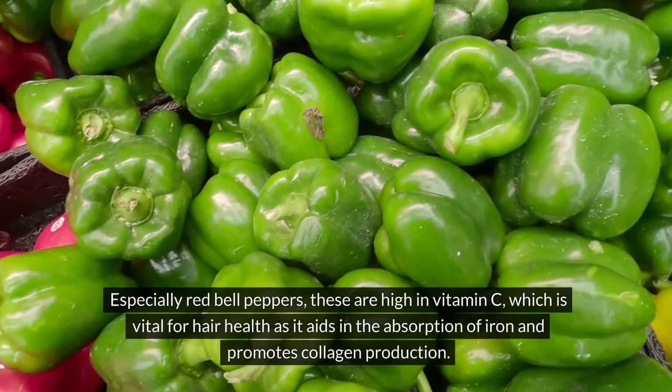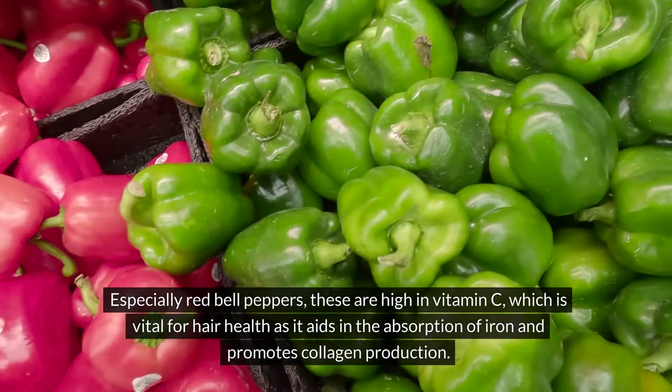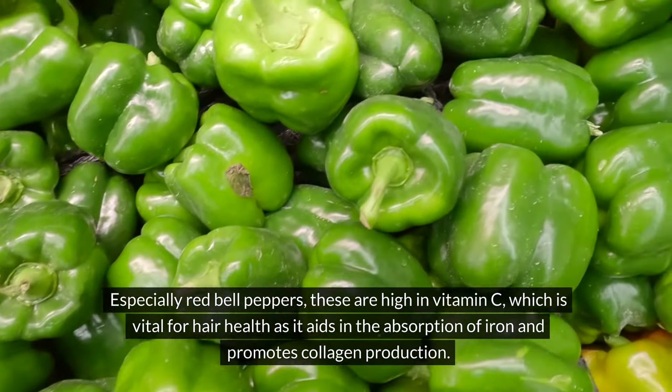Bell peppers. Especially red bell peppers, these are high in vitamin C, which is vital for hair health as it aids in the absorption of iron and promotes collagen production.